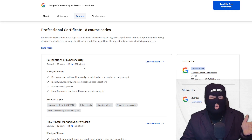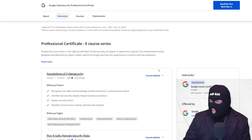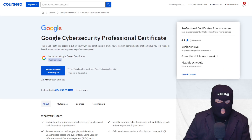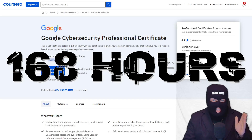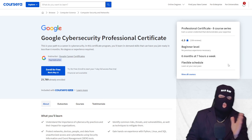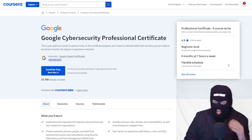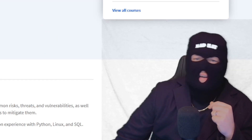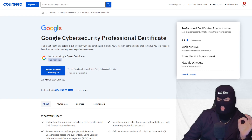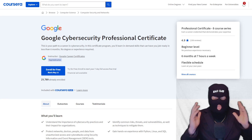This is an eight-course professional certificate series made by experts at Google. It takes six months at seven hours a week to complete, for a grand total of 168 hours. This is perfect for those of you who are stuck at a nine-to-five with two and a half kids and only have about one hour a day to spare. Or if you're like me, you'd spend two weeks at 12 hours a day and finish in exactly 14 days and land that security job. You're two weeks away from a sweet security gig.